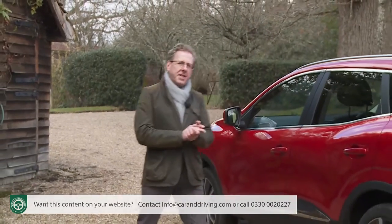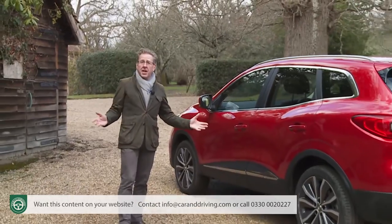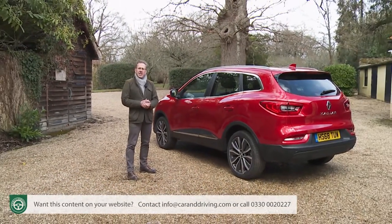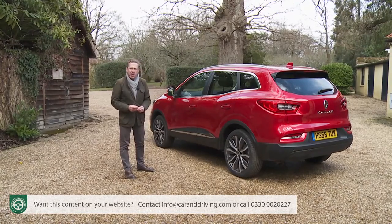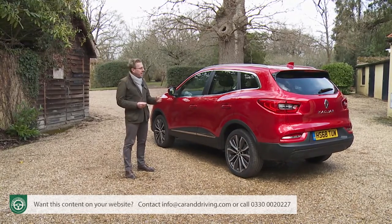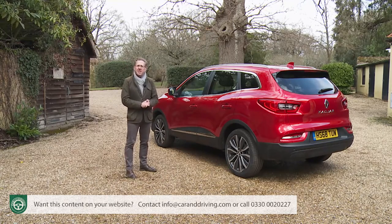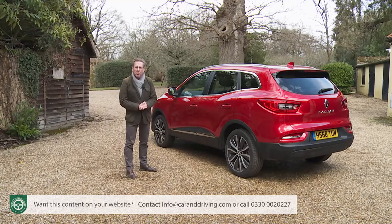If having considered all the options you conclude that a Kadjar is what you really want, you'll need to know just how generous Renault has been when it comes to specification. Entry-level Play variants come with 17-inch Athena alloy wheels, tinted rear windows, auto headlights and wipers, LED daytime running lights, rear parking sensors and a category-one alarm.